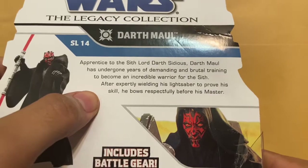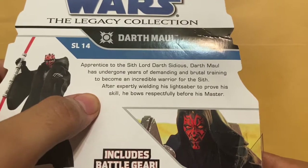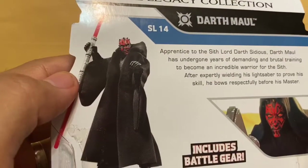Just a quick read here: "Apprentice of the Sith Lord Darth Sidious, Darth Maul has undergone years of demanding and brutal training to become an incredible warrior for the Sith. After expertly wielding his lightsaber to prove his skill, he bows respectfully before his master." And there he is holding his lightsaber.